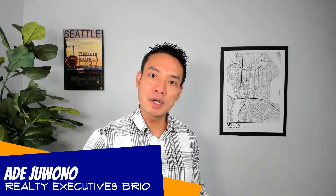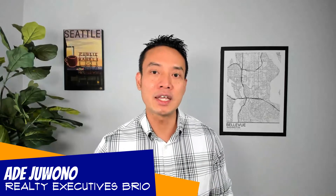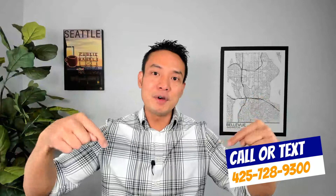Hi guys, welcome back to my channel. My name is Ade Juono, and I'm a local realtor with Realty Executives Brio. So if you're thinking about buying or selling around the Seattle metro area, please let me know — I will put my info down below.